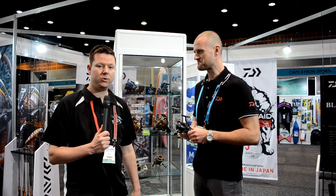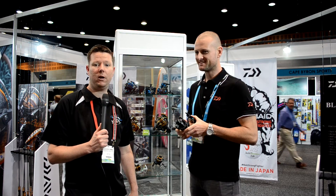G'day guys, Ben from FishingTackleShop.com.au here at the Daiwa After 2016 trade show stand. Some of you guys might be familiar, or may even own one of the most popular ranges of rods that Daiwa's just about ever done — the Generation Black.